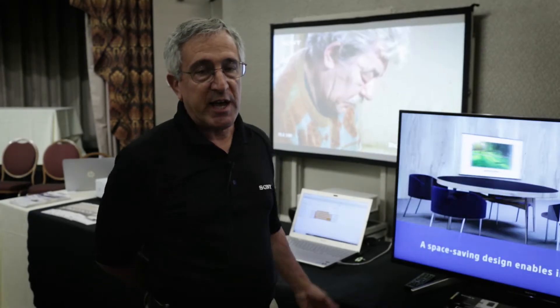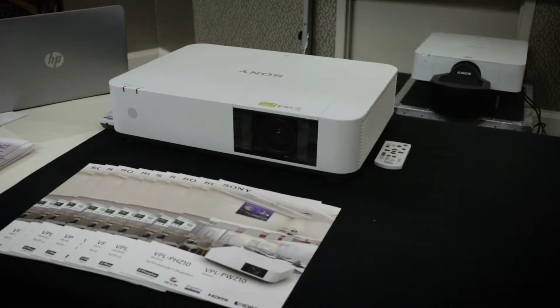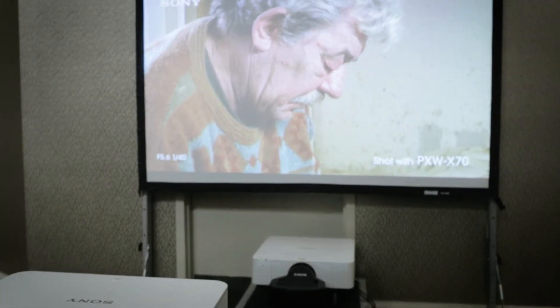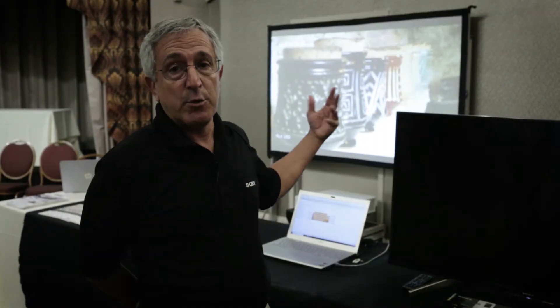The third category of product is our laser projectors. We have two represented here. The first one is the VPL-P8C10, which is an affordable laser projector.